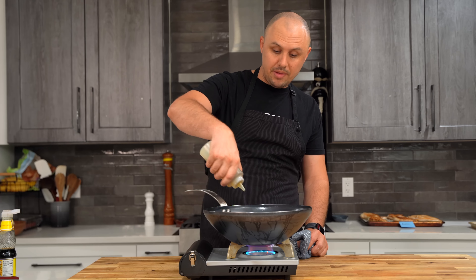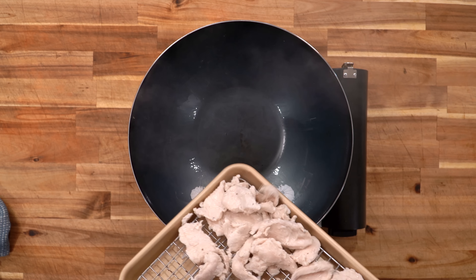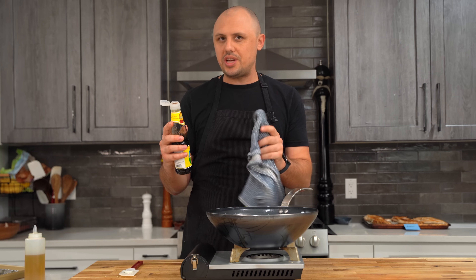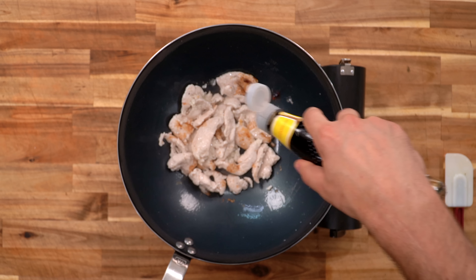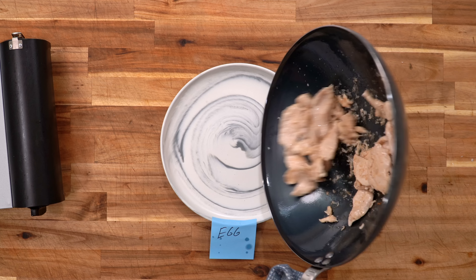I'm going to finish up the egg white method in the Made In carbon steel wok — just be careful when you do this as it's still a little bit wet. I'm adding a tiny bit of soy sauce — it won't change the texture but it needs to be somewhat enjoyable to eat. One minute and it's done, and out it goes.